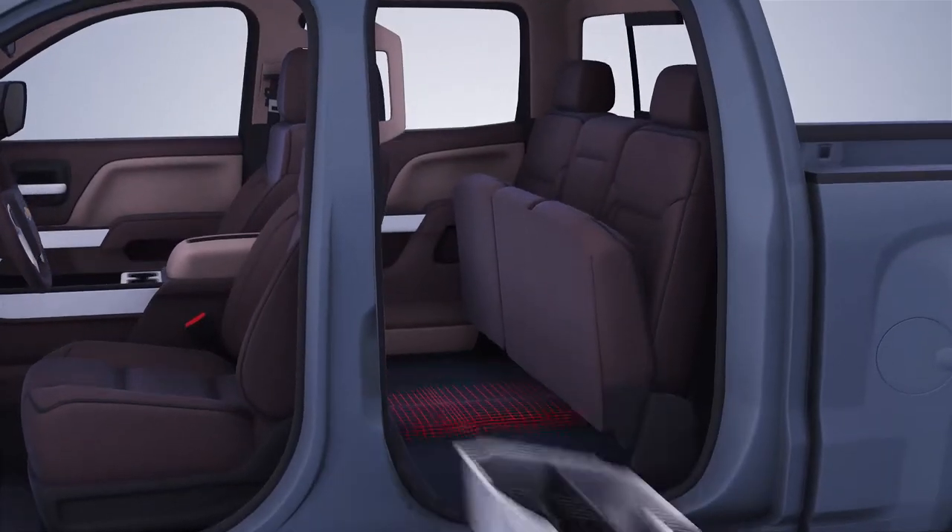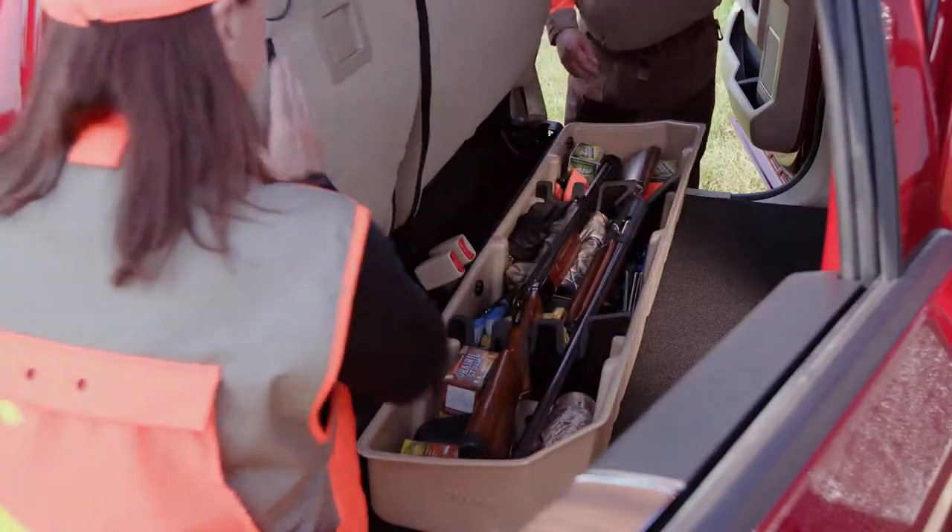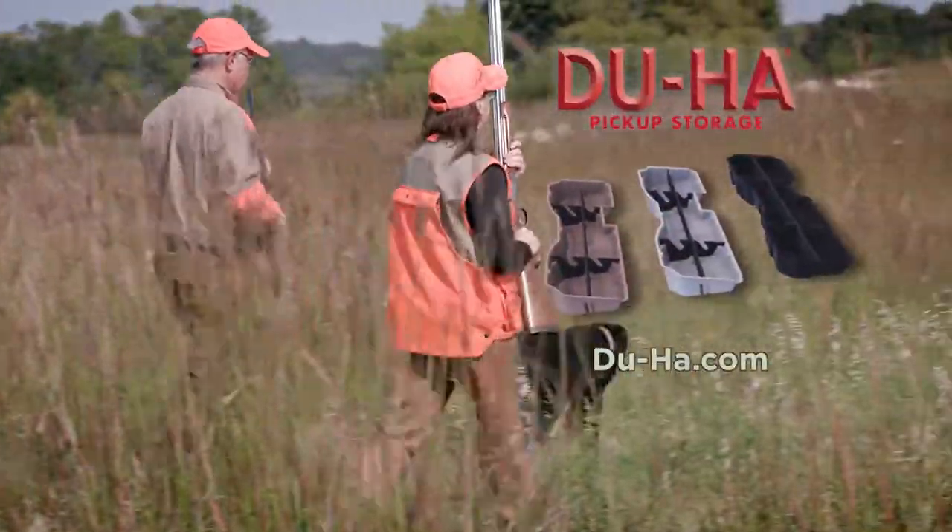They're custom fit to every truck make and model. Dooha even holds your guns. Check them out at Dooha.com.